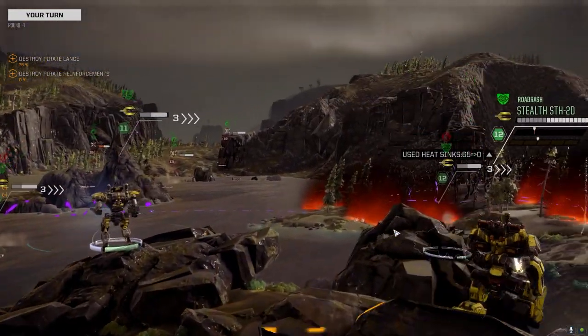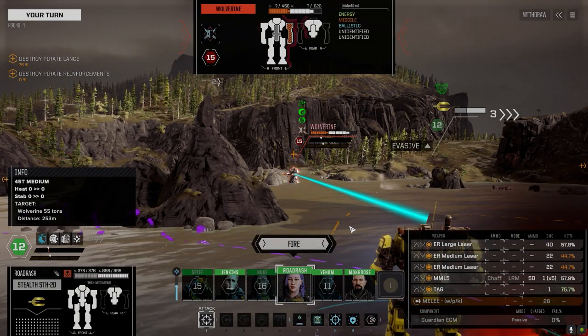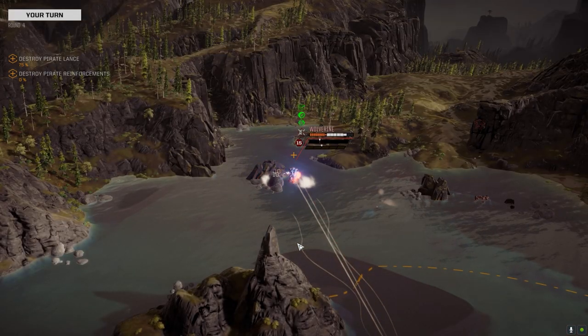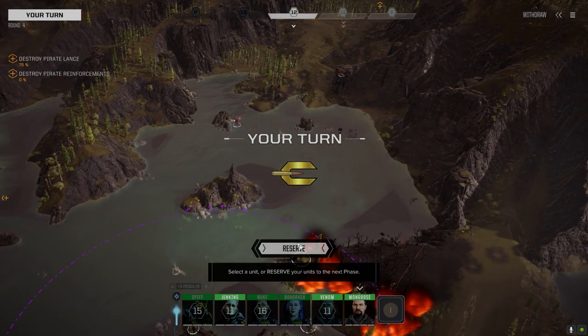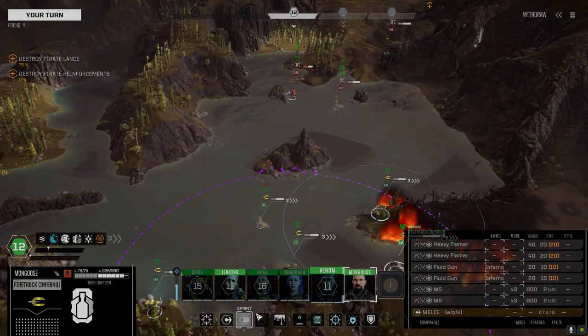Staying on dry land. Water helps with heat but we're not really worried about heat. Using SRMs — trying to take that arm. I think he's got a medium laser in that arm. Where's the medium laser? Where's the SRM? Maybe it's in the head — I can't remember where it is now. It's been so long since I've played tabletop too.